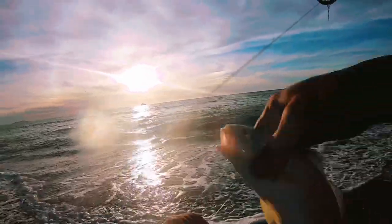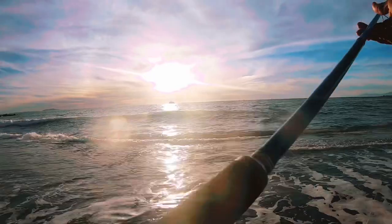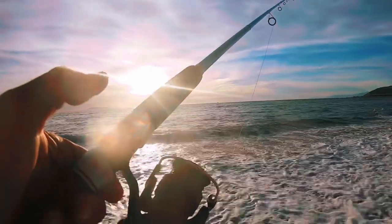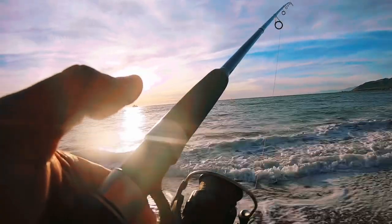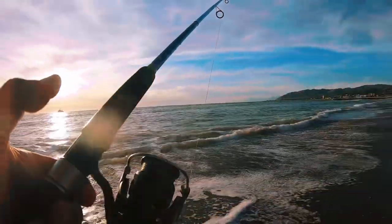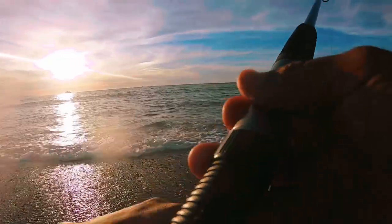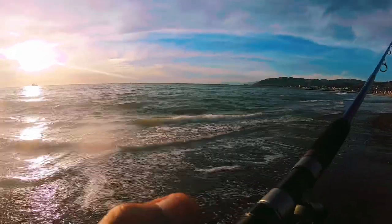Got it on camera while I'm talking to you on the phone too, so you're gonna be on the video. That's my buddy Jimmy on the phone — trying to get him out here and convince him to come fishing. I gotta brag to him that I'm catching a bunch of fish so he'll get out here. But he's got work — I get it.